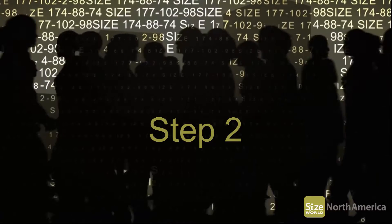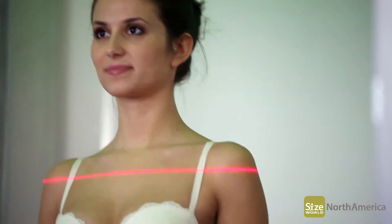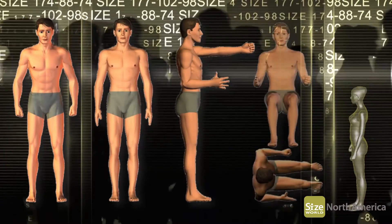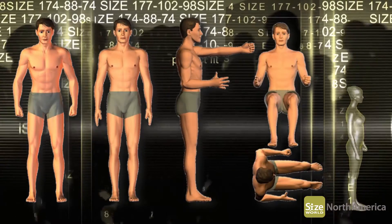Step 2: they will be scanned using a state-of-the-art body scanner. Precise 3D images in multiple postures are required to extract highly accurate body measurements.